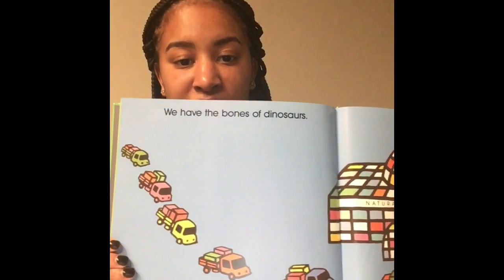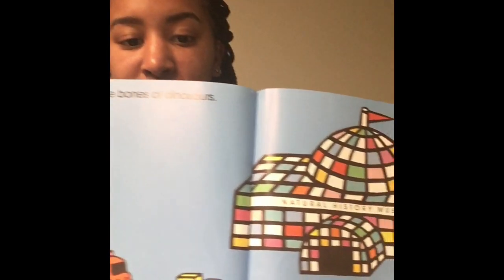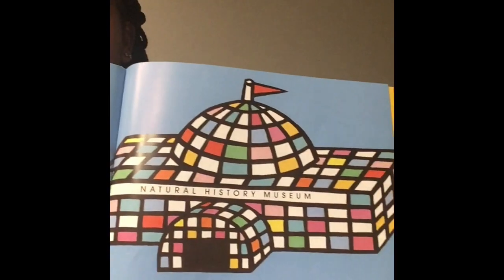Wow, friends! So we really got to see what a paleontologist does — how they dig out the bones, how they find them, where they put them, and how they build them up so we can go and see them. So I have a question: can you guys tell me where we can find these dinosaur bones? Remember on this page it says we have the bones of dinosaurs, and they were all driving to this place. Can you tell me what place that was? And I want you to tell me what your favorite part of the story was.